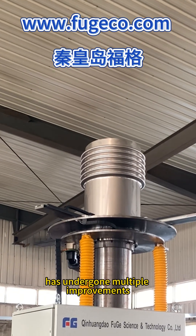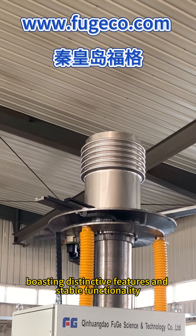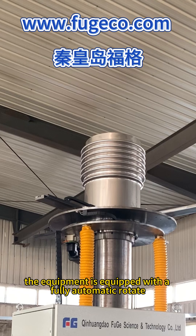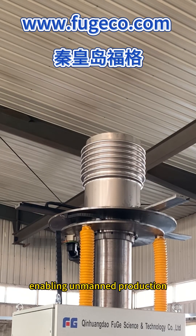The FUGE Bellow Forming Machine has undergone multiple improvements, boasting distinctive features and stable functionality. The equipment is equipped with a fully automatic rotate and clamp function, enabling unmanned production.